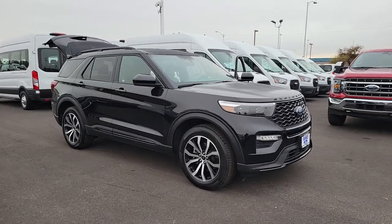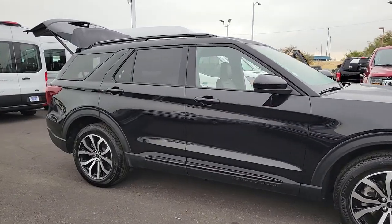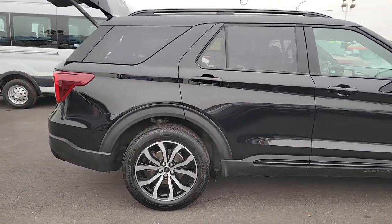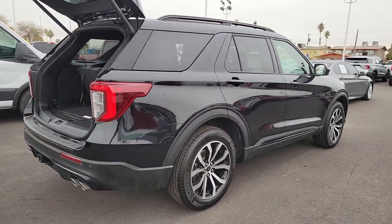You will be amazed by this 2022 Ford Explorer. With less than 10,000 miles on the odometer, this vehicle provides excellent value. Here's an Explorer that brings an uncompromising spirit to all your adventures.